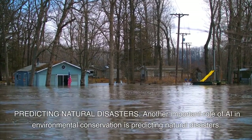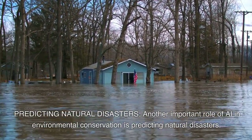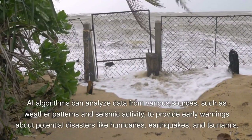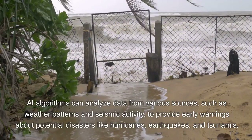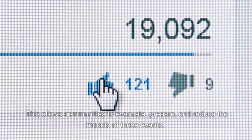Predicting natural disasters. Another important role of AI in environmental conservation is predicting natural disasters. AI algorithms can analyze data from various sources, such as weather patterns and seismic activity, to provide early warnings about potential disasters like hurricanes, earthquakes, and tsunamis. This allows communities to evacuate, prepare, and reduce the impacts of these events.